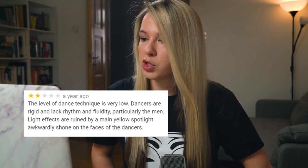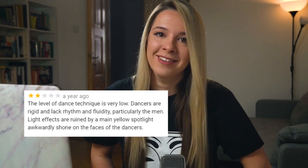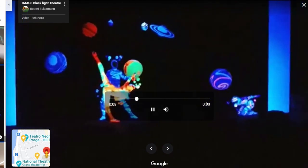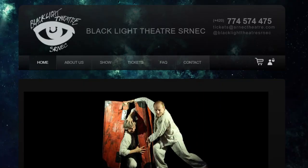One review says: 'Notice the work behind it but no concept or logic can be seen, but rather sexism and tasteless.' The reviews of another blacklight theater — number 21 worst reviewed tourist attraction in Prague — read: 'The level of dance technique is very low, dancers are rigid and lack rhythm and fluidity, particularly the men.' And: 'The actors were good but the story was a bit silly.' If you were looking forward to visiting a blacklight theater, don't be discouraged — check out the Blacklight Theater Srnets, supposedly the original one and the best according to TripAdvisor.